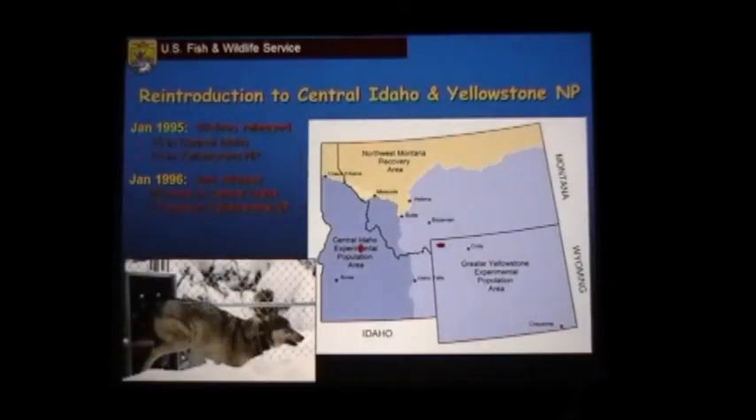After that EIS was released, they went ahead to reintroduce wolves into central Idaho and Yellowstone. It started in January of 1995 — they released 15 into central Idaho and 14 into Yellowstone National Park. These wolves were captured from Alberta in 1995 and from British Columbia in 1996 — basically as close to the reintroduction areas as they could get, since those were the nearest places where wolves still existed.